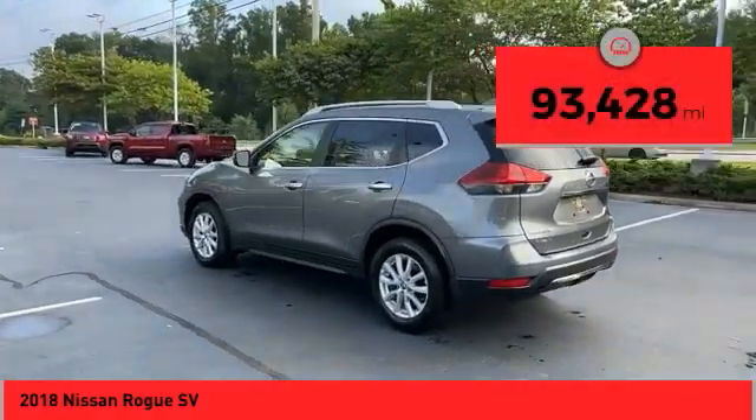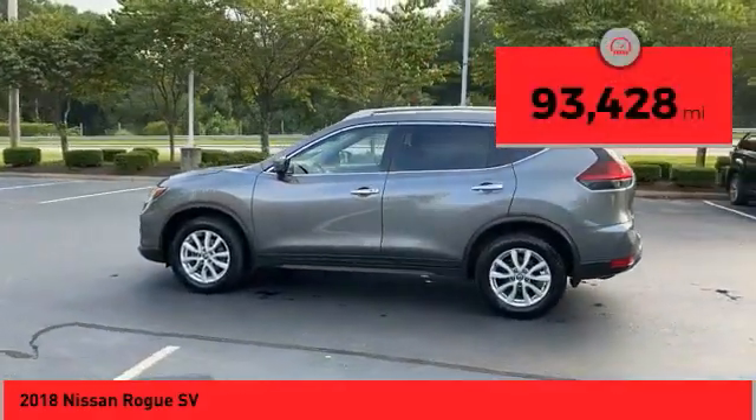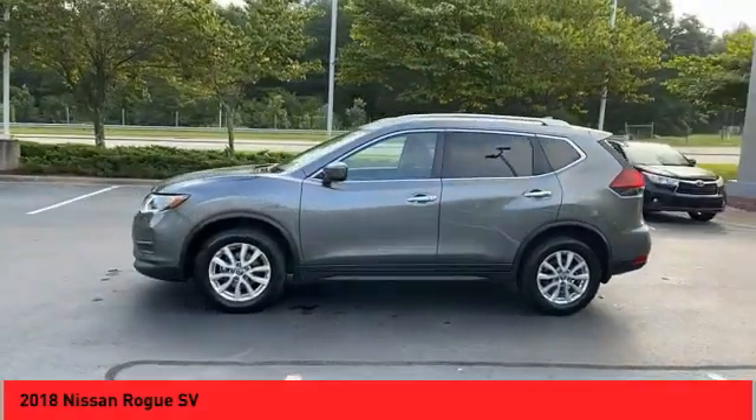This vehicle has less than 95,000 miles. Here are some of this vehicle's great options: all wheel drive,